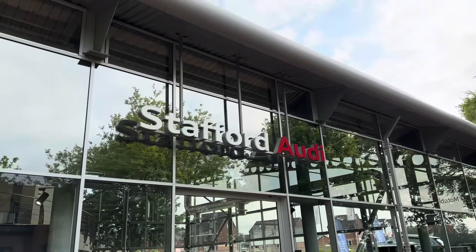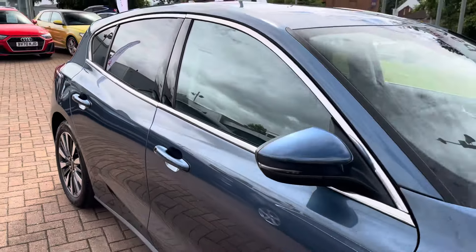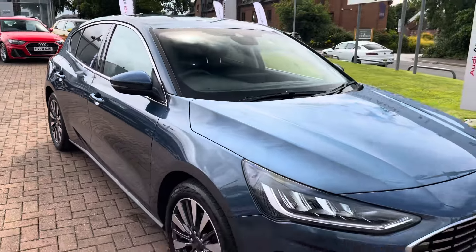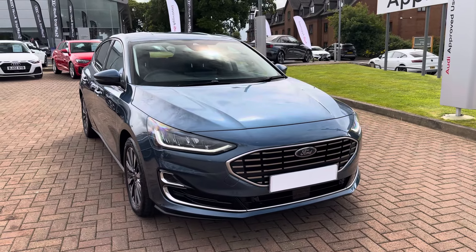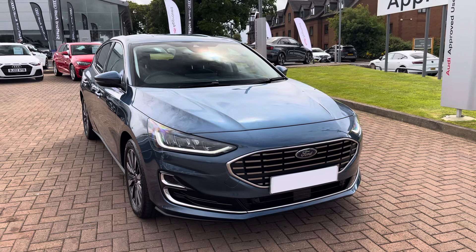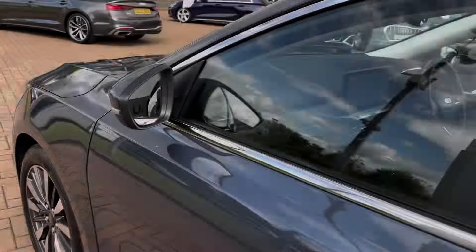Hello, my name is Jack from Stafford Audi, and today I'm going to be taking you around this used vehicle. The vehicle in question is this used Ford Focus 1-litre EcoBoost Titanium Vignale, finished in their fantastic Galaxy Blue metallic paintwork, which is really giving that standout appearance.